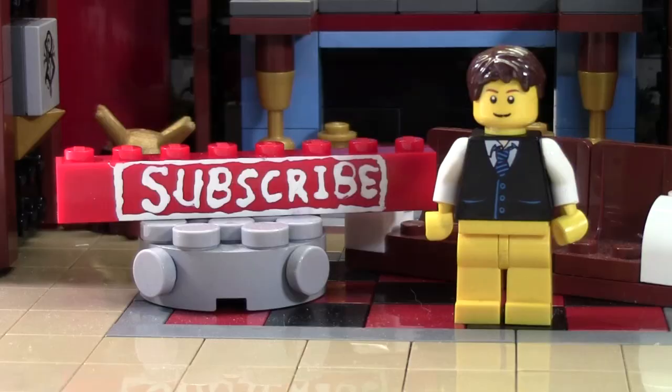Thanks so much for watching this bricklover18 LEGO video. If you enjoyed this video and want to subscribe for all LEGO all the time, click the subscribe brick. Check the cards for a playlist of all our previously uploaded videos, and head over to bricklover18.com for links to our Twitter, Instagram, and BrickLink. Don't forget to leave a like and a comment, and subscribe if you haven't already. Thanks everybody and have a great day!